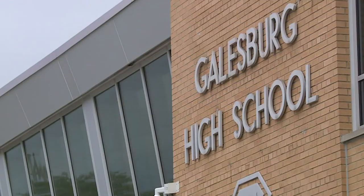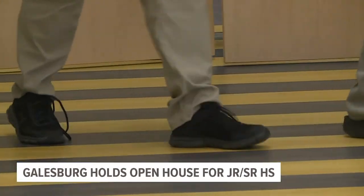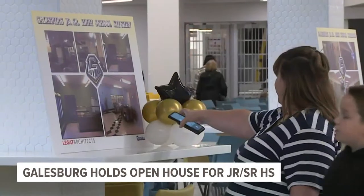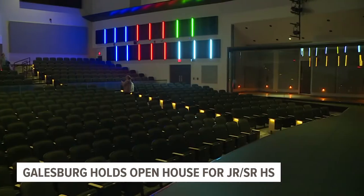Almost everything was renovated in the halls of Galesburg Junior Senior High School. There really isn't an area of this building that wasn't retouched. There's a new direction of learning — we ripped everything down to the studs, ripped everything out, and went to basically just an empty shell of a building and then rebuilt it. Galesburg School Superintendent John Asplen says we're now looking at the finished product of more than $40 million of upgrades.